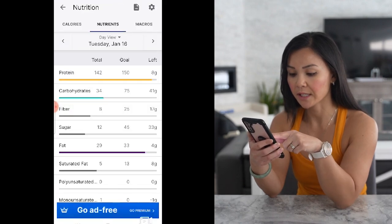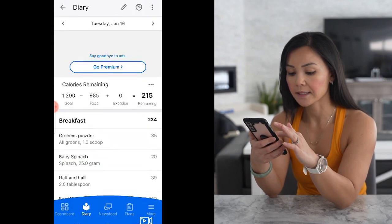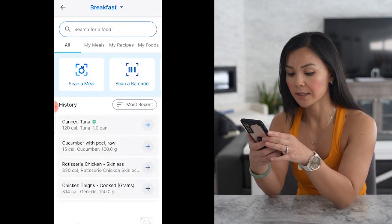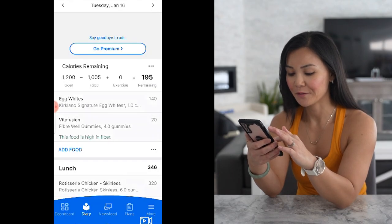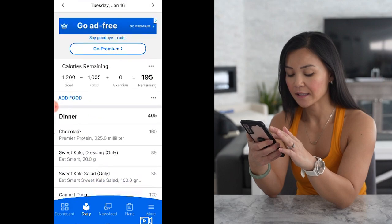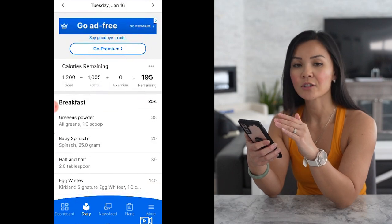If you look at my fiber, it's quite low, so let's add some fiber gummies. I like to have those for breakfast. I have about 200 calories left, and I think that looks good for now.